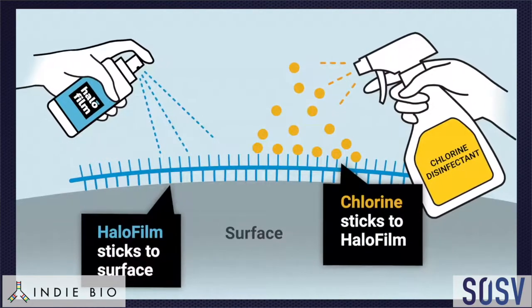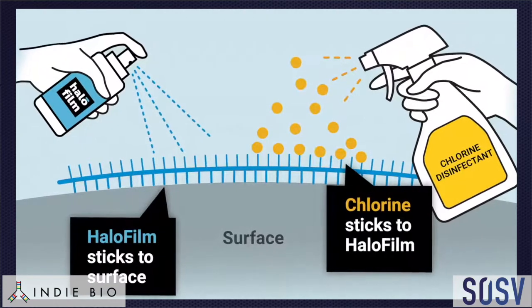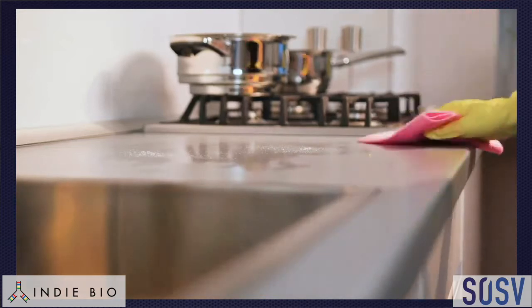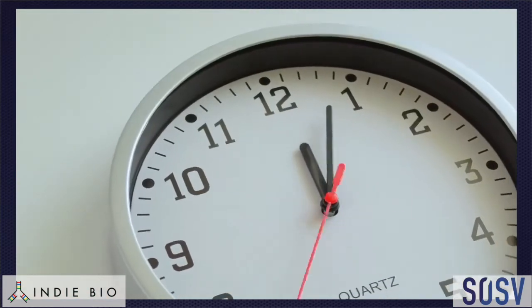Halofilm is a very versatile product that allows you to turn almost any surface into an antimicrobial surface. It puts a semi-permanent film down onto the surface that sticks to both the surface and a chlorine. So in your normal habits of cleaning and disinfecting, when you're using a chlorinated product, the chlorine will last on a surface longer than normal. Right now, chlorine and almost any active ingredient disappears fairly quickly. What we do is we make it stick to the surface to provide continuous protection against pathogens, turning that surface into a continuously killing pathogen machine, essentially.